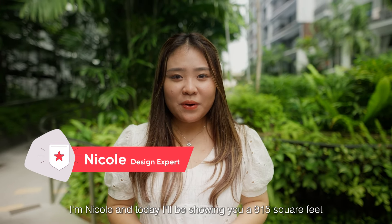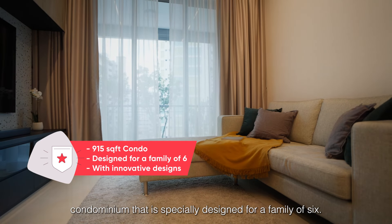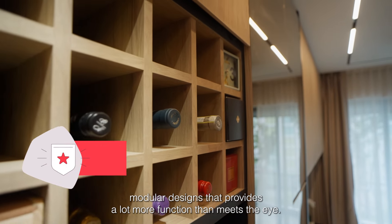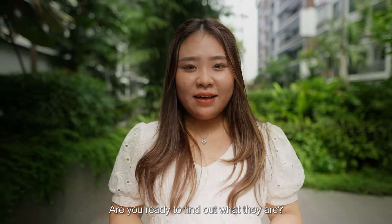Welcome to Live Homes by Live Space. I am Nicole and today I'll be showing you a 950 square feet condominium that is specially designed for a family of six. This home is filled with sleek, modular designs that provide a lot more function than meets the eye. Are you ready to find out what they are? Let's go!